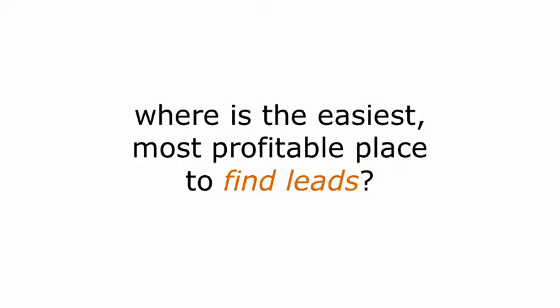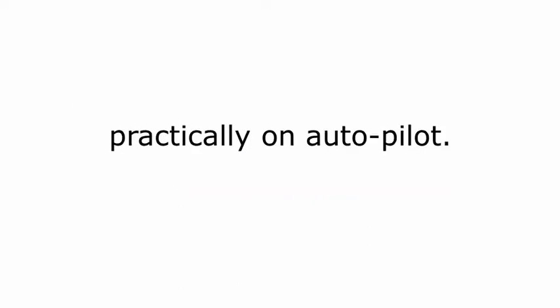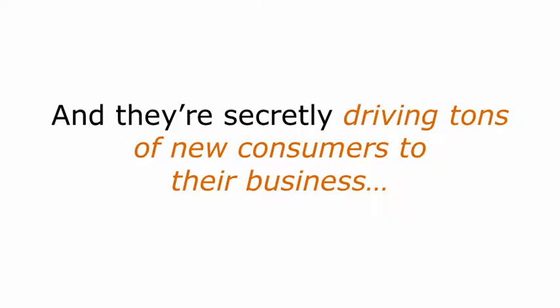As a small business owner, where's the easiest, most profitable place for you to find leads? I'm talking about a place that will feed you a steady stream of customers practically on autopilot. I've got an answer that I bet most of you haven't thought of. It's a free resource that only a handful of business owners are taking advantage of, and they're secretly driving tons of new consumers to their business every day.